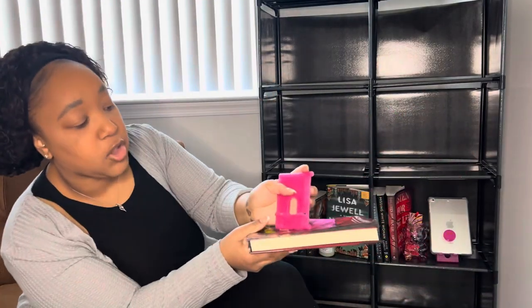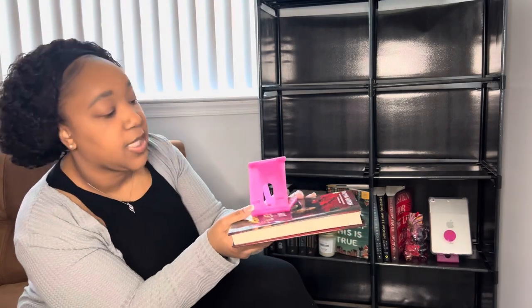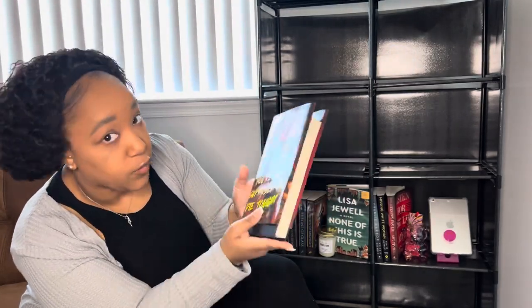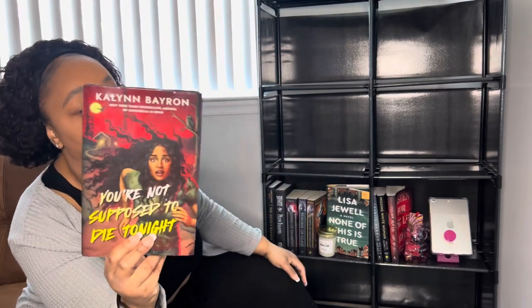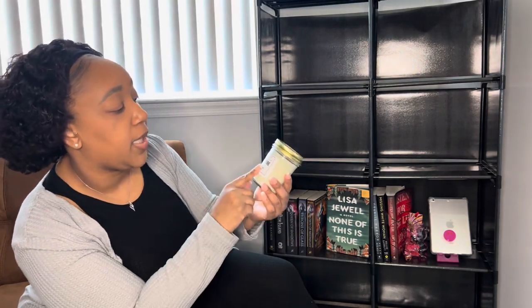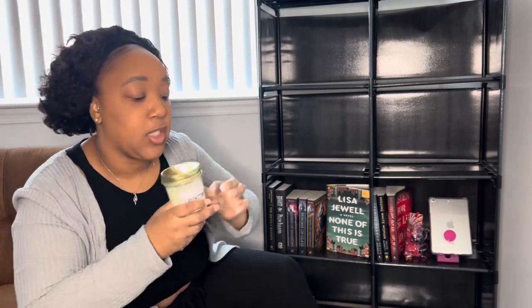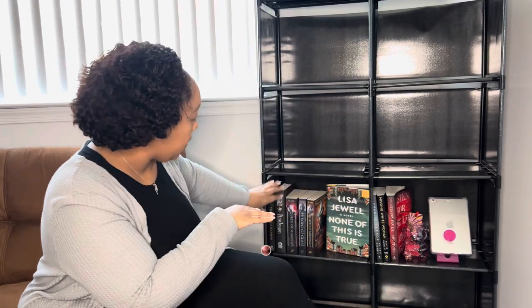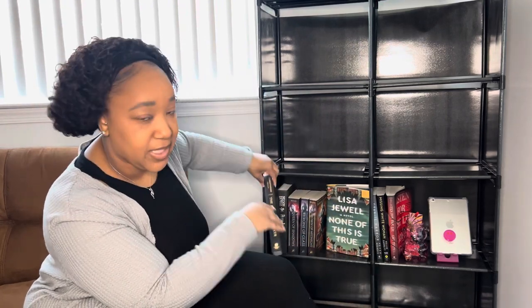Of course I have my Bible on my shelf — it's the NIV Journal the Word Bible. I keep it on my shelf because it's a book too. I also got these little stands from Dollar Tree, and displayed on one is 'You're Not Supposed to Die Tonight' by Katelyn Barden — a really short book just over 200 pages that I really enjoyed. I also have a candle that says 'Smells Like a Bookstore' that my boyfriend got me for Christmas — it literally smells like paper, it's amazing.